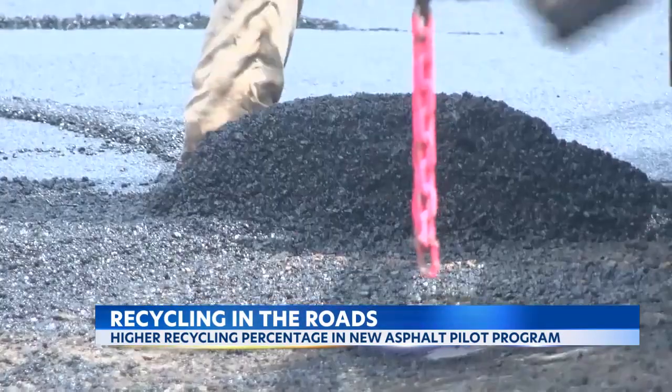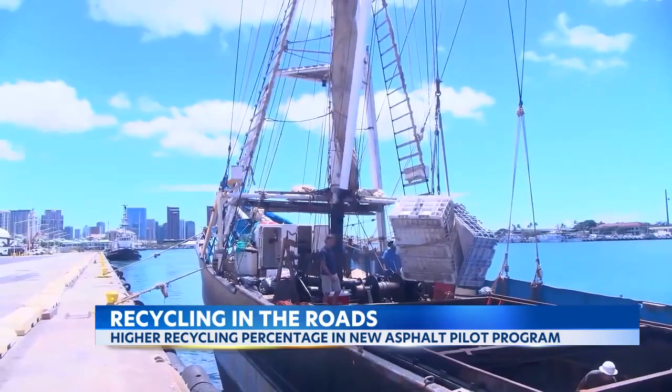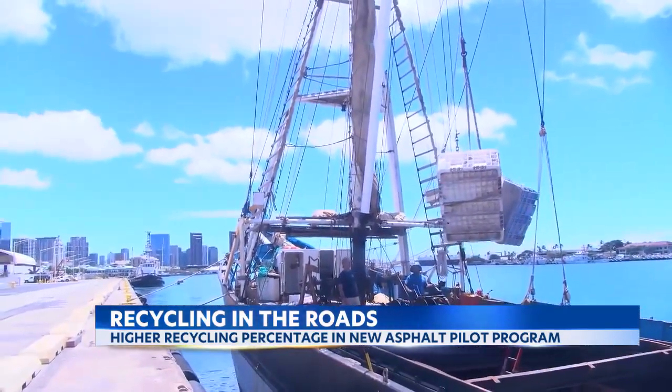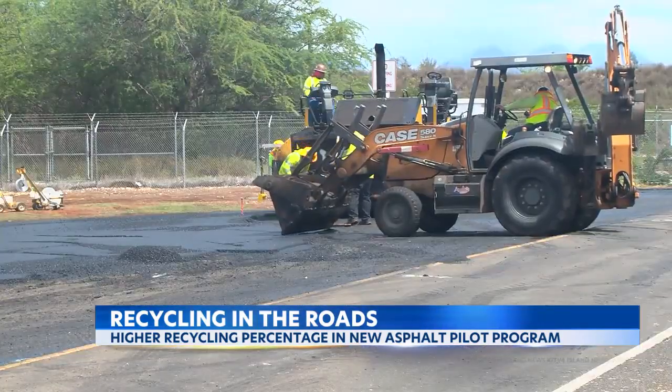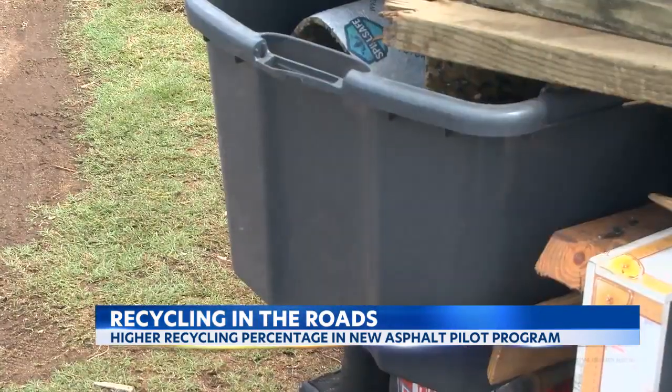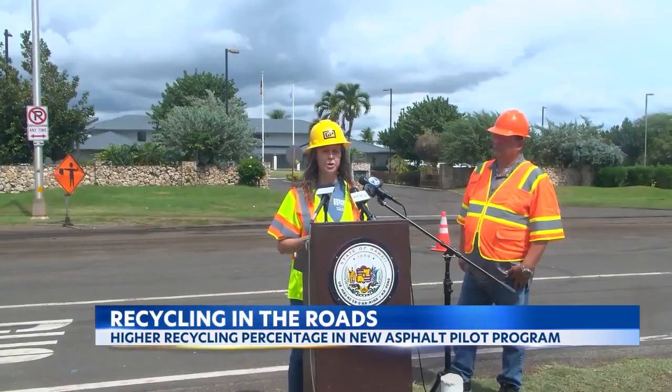Two mixtures will be tested — one from recyclables from the mainland, the second from plastics from Hawaii. Plastic from marine debris taken out of our ocean could be recycled into our roads here, or local post-consumer waste could also be recycled into the roads to increase and enhance the performance of the roads.